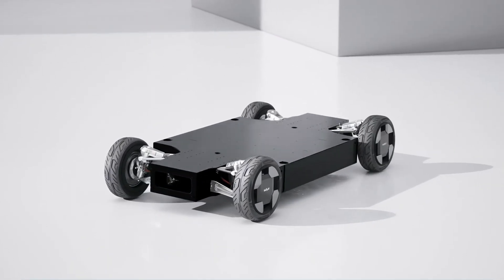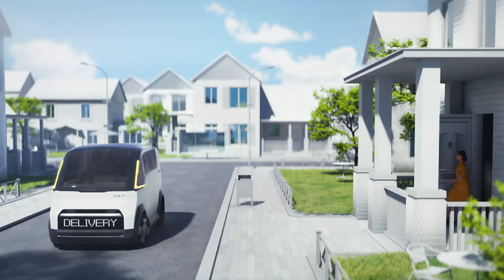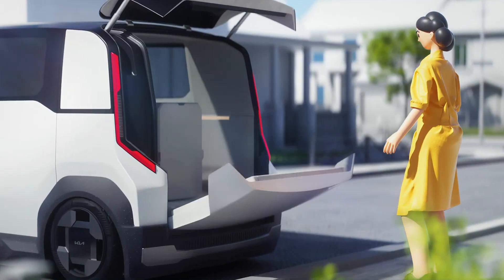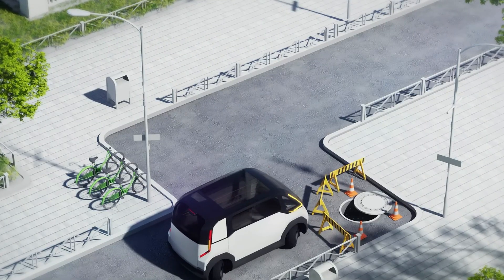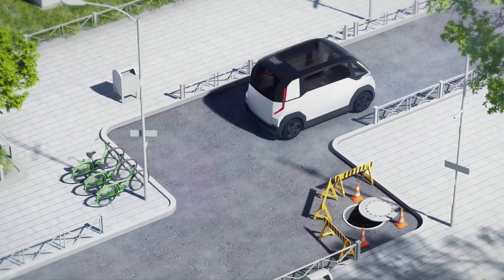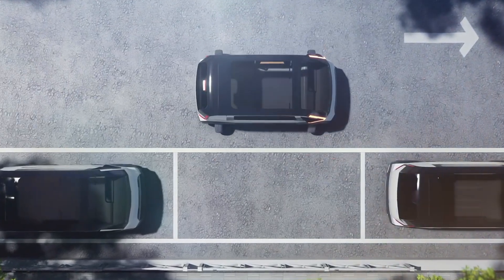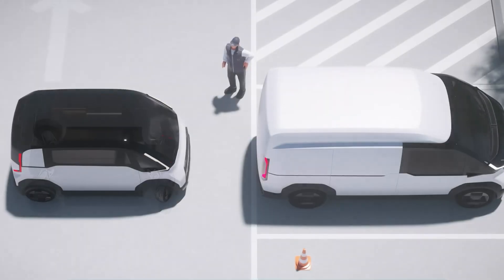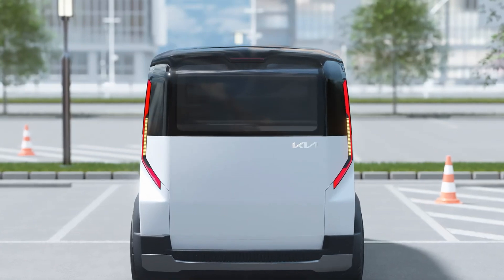The PV1 features a vehicle-to-load capability providing dependable electric power for different operations. For cargo deliveries, its low ground clearance reduces strain during loading and unloading, while intelligent software ensures optimal route planning. It also features a wheelchair-accessible model addressing the transportation needs of vulnerable individuals, with a dedicated taxi variant, highlighting Kia's dedication to adaptable, user-focused mobility solutions.